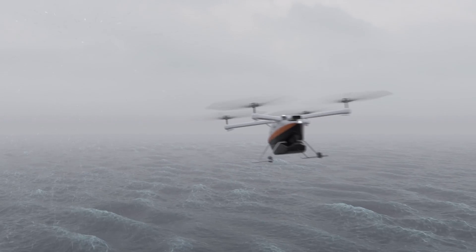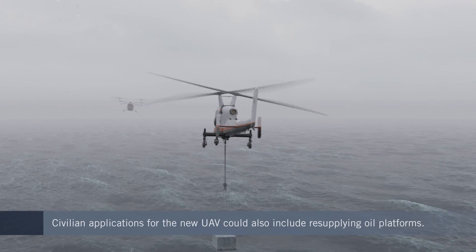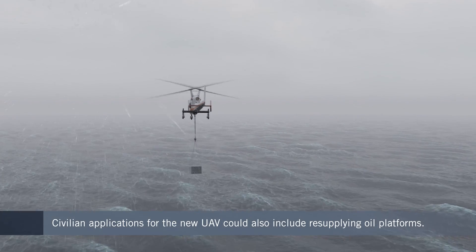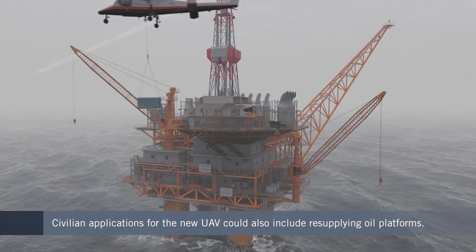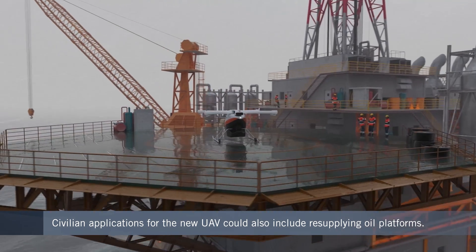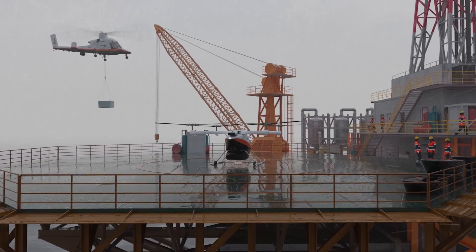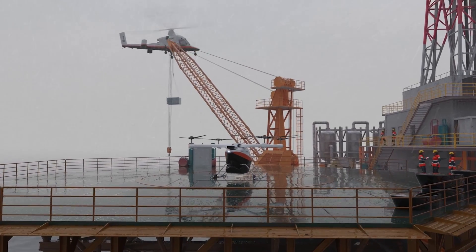On the commercial side, a use case might be resupplying an oil platform. Rather than using a surface vessel — which is incredibly slow — the UAV can precisely place heavy equipment, negating the need for fork tractors or other handling equipment. The goal is to solve these logistics challenges in the simplest way possible for the customer.